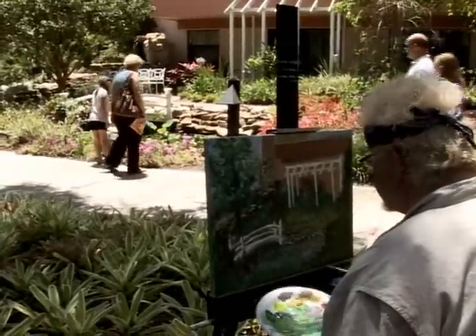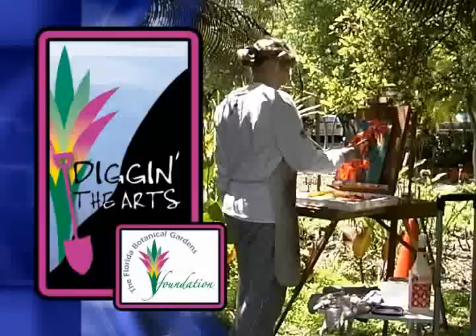Ever on the lookout for new ways to enhance the experience of visitors, the Florida Botanical Gardens Foundation held its first Dig in the Arts event back in May.